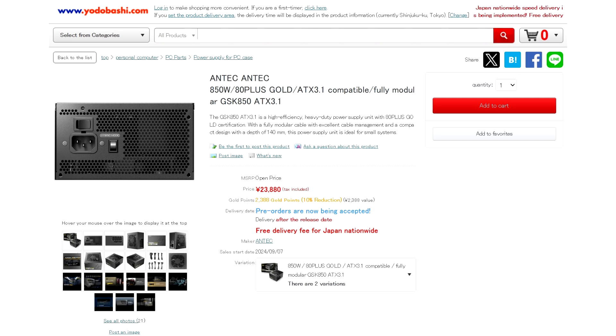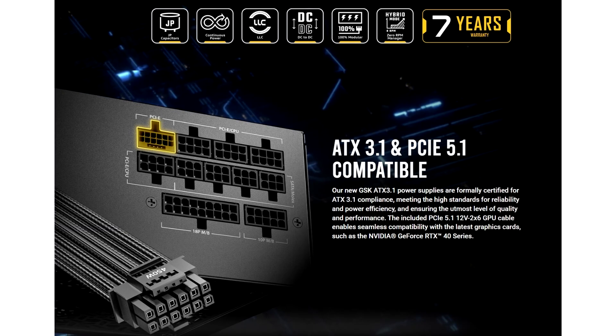Furthermore, the PSU has several heavy-duty protection features including OCP, OVP, UVP, SCP, OPP, ATOP, SIP, and NLO for protecting your components from faulty currents and voltages.